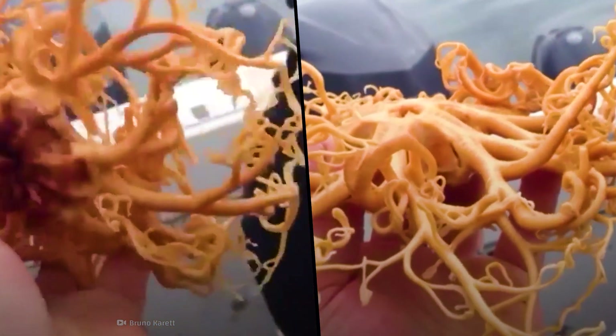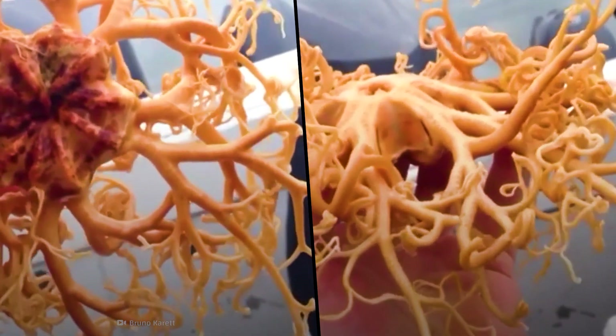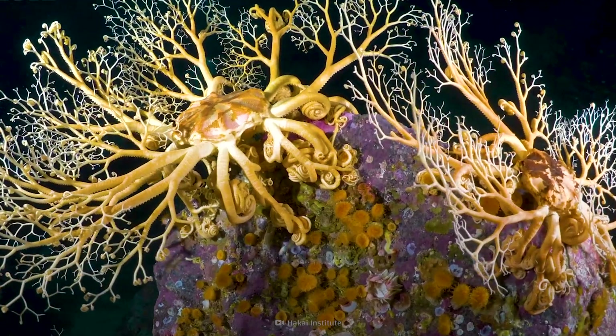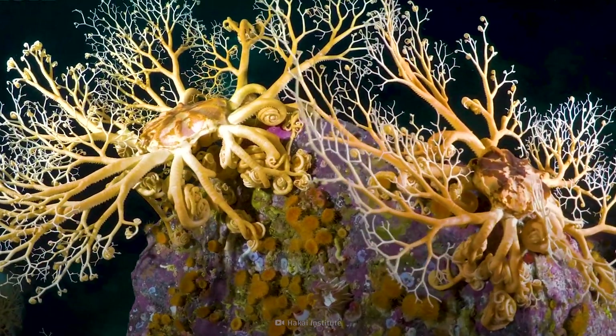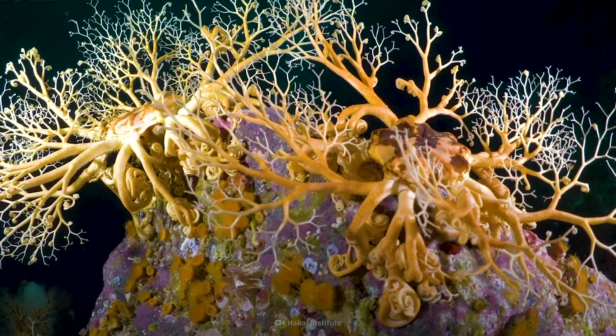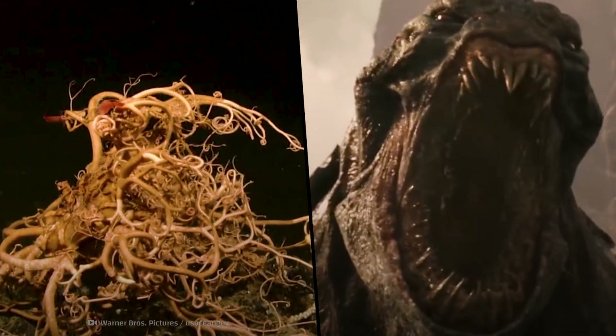Its pincer-like teeth are grinding with hunger. Thousands of wriggling tentacles are groping around for its next meal. Meet the basket star. It lives in the cold waters around Chile and from the Arctic to Massachusetts. And it could be the closest thing we have to a real-life kraken.